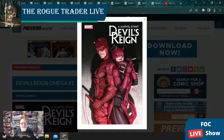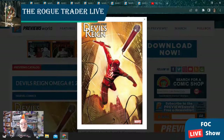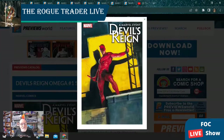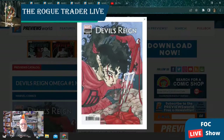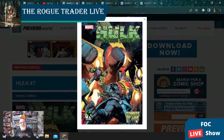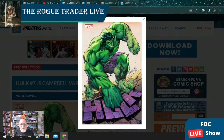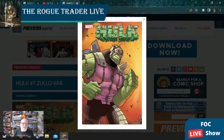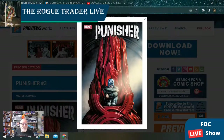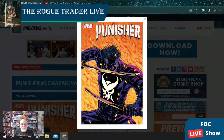Next on the list is Devil's Reign Omega issue number one. This book is going to have five covers to choose from including this beautiful Peach Momoko. I'm kind of hit and miss on Momoko, but lately she's been knocking it out of the park. Next we have Hulk issue number seven with five different covers, and then Punisher issue number three with two available covers.